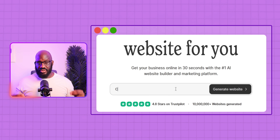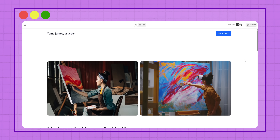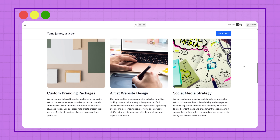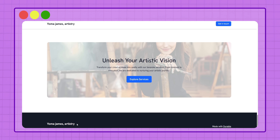Here's how it works: I went to Durable.co and entered the type of business I wanted to launch — in my case it was a creative agency for artists. Durable then instantly generated an entire website for me: a professionally designed homepage, about section, service page, contact form, and even high-quality stock images related to my venture, all automatically placed. The best part is I could customise everything — change text, swap images, tweak colours — all in seconds.